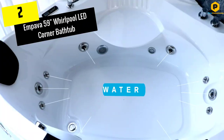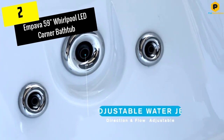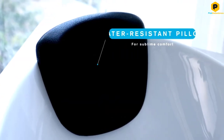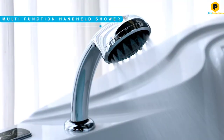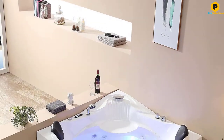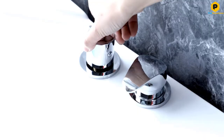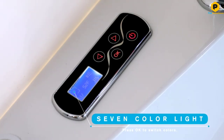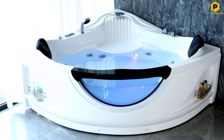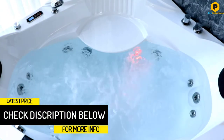At number 2, we have the MPOVA 59-inch Whirlpool LED Corner Bathtub. With 10 adjustable water jets, a contoured design, and underwater lighting, it can create a couple's oasis in the bath. It's made of glossy acrylic with fiberglass reinforcement to be scratch-resistant and extra smooth. This tub for two has a pair of molded seats with lumbar jets and a cozy headrest.